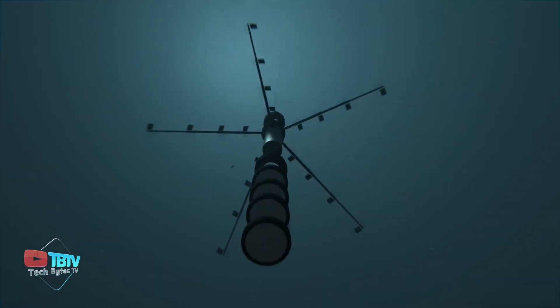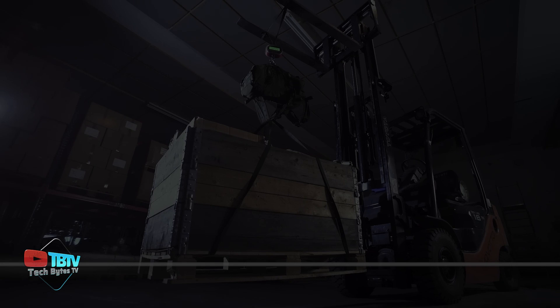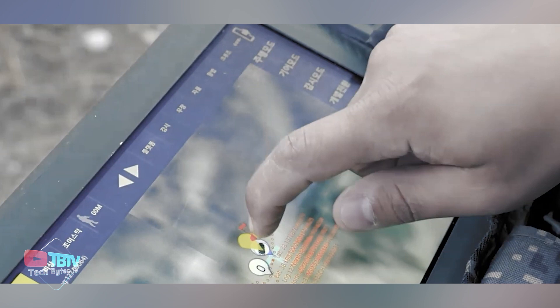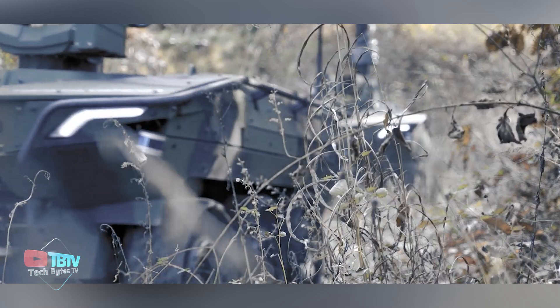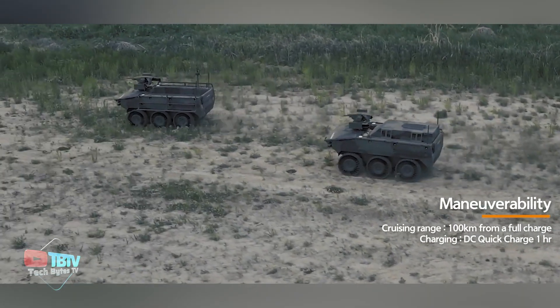Without a doubt, what you're about to see is a showcase of today's most advanced military technology. Introducing the Hanwha Aryan Smet, a South Korean light combat vehicle that has caught the attention of the U.S. Department of Defense. This innovative vehicle is designed to perform a variety of functions, including ammunition and weapons transport, casualty evacuation, and reconnaissance.